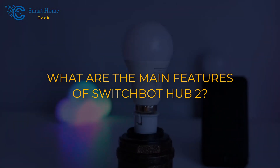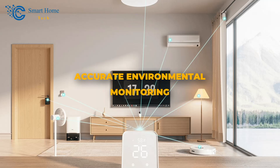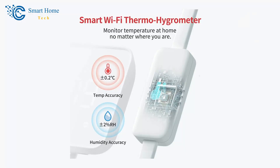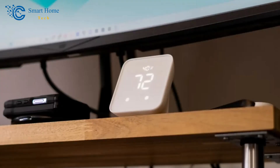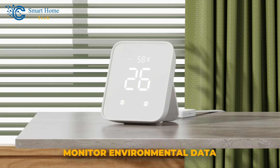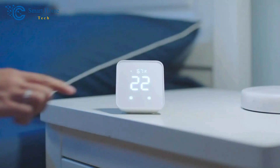What are the main features of SwitchBot Hub 2? Number 1: Accurate Environmental Monitoring. The SwitchBot Hub 2 boasts an impressive feature set that includes a Smart Wi-Fi Thermometer Hygrometer. This industrial-grade Swiss-made chip delivers exceptional accuracy of up to ±1.8% relative humidity and ±0.36 degrees Fahrenheit, ensuring precise readings for your home's temperature and humidity levels. With its built-in light sensor, the hub automatically adjusts screen brightness based on ambient lighting conditions, making it easy to view at any time, day or night. Thanks to Wi-Fi connectivity, you can monitor environmental data from anywhere without missing a beat.